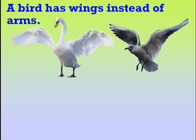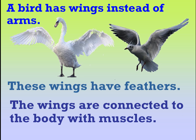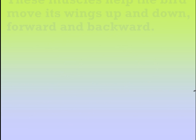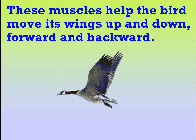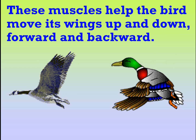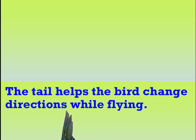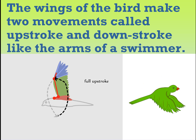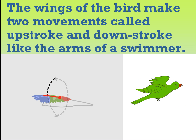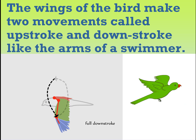A bird has wings instead of arms. These wings have feathers. The wings are connected to the body with muscles. These muscles help the bird move its wings up and down, forward and backward. The tail helps the bird change directions while flying. The wings of the bird make two movements called upstroke and downstroke, like the arms of a swimmer.